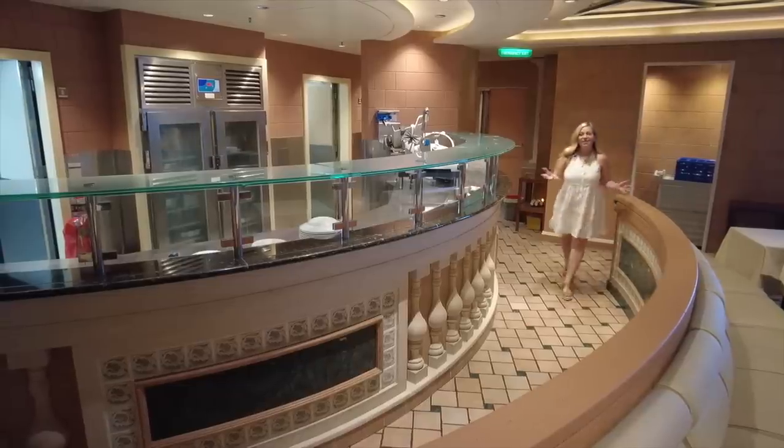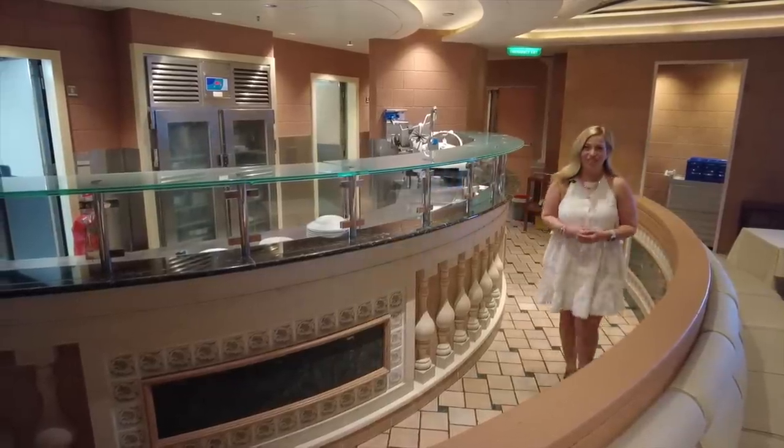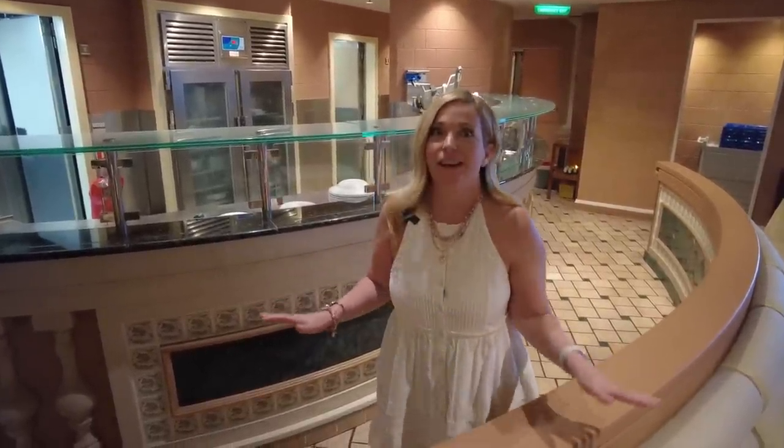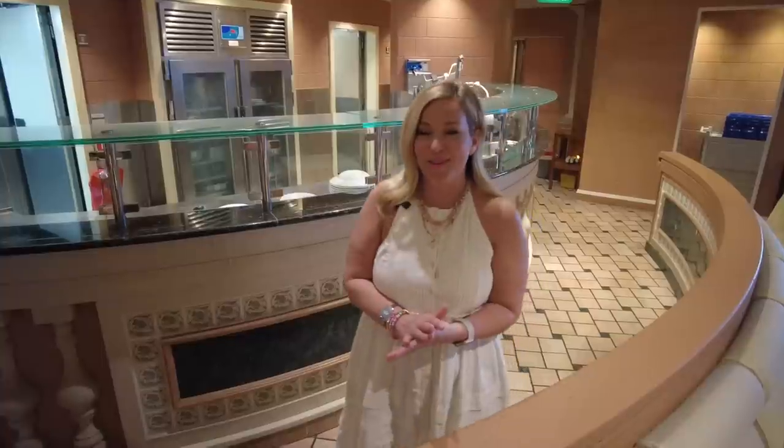Let's take a walk somewhere else for the rest of our tips. We're in Sabatini's Italian Trattoria here on Sapphire Princess. This is an awesome spot to come if you like food — lots of food. They have amazing chef specials. Okay, back to those tips I promised.